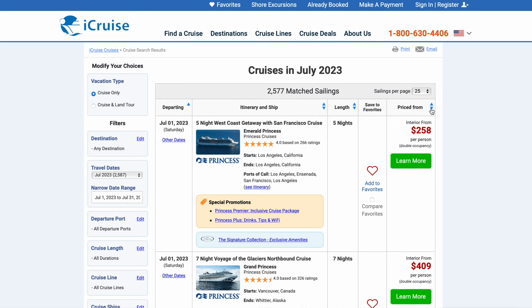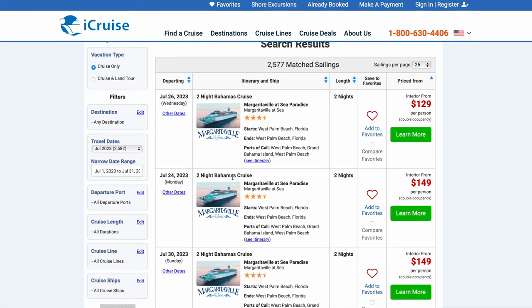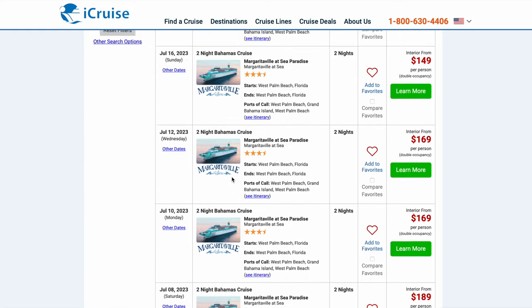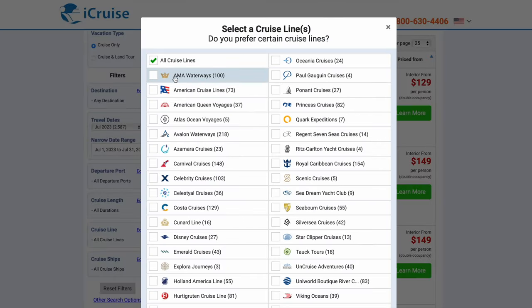And you go here to sort it by lowest price. Margaritaville at Sea — I'm not really looking for that cruise brand. So what you can do then is on the left here you can also filter and sort out different things, so let me pick the major U.S. cruise lines.